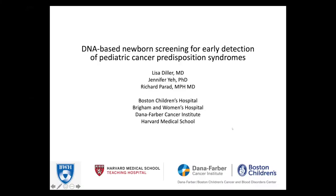Thank you very much. My name is Lisa Diller. I'm a pediatric oncologist, and I'll be presenting today with Jennifer Yeh and Richard Parad, my colleagues at Harvard Medical School.